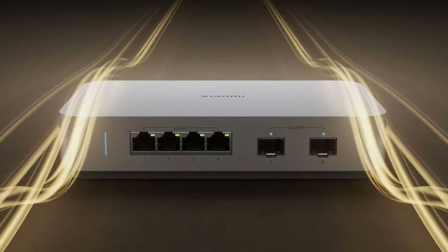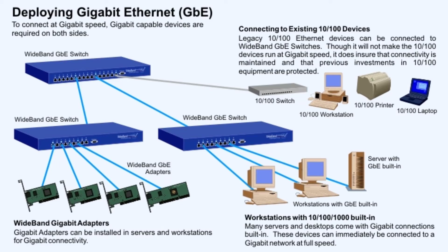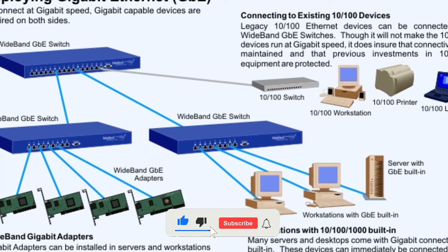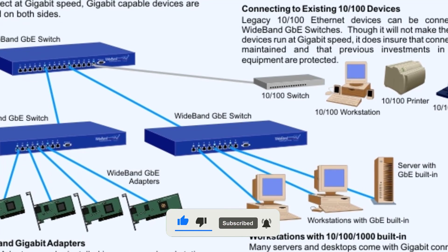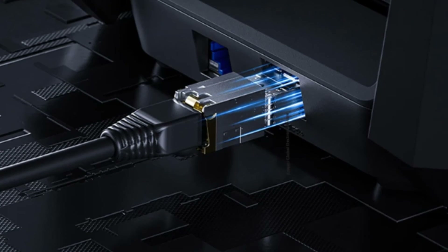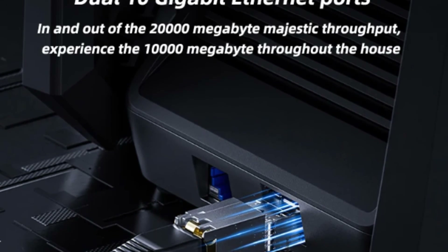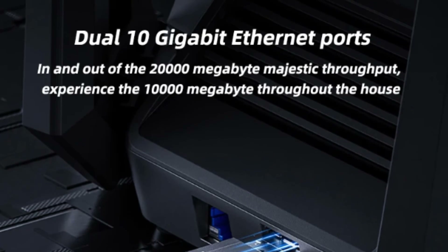Before we go, we want to hear from you — what do you think about the Xiaomi 10G Switch? How would this device fit into your current networking setup? Let us know in the comments below. And if you found this video informative and exciting, be sure to give it a like and subscribe to our channel for more content like this. We've got plenty more tech news and product reviews coming your way, so you won't want to miss out. Thanks for watching and until next time, happy networking!